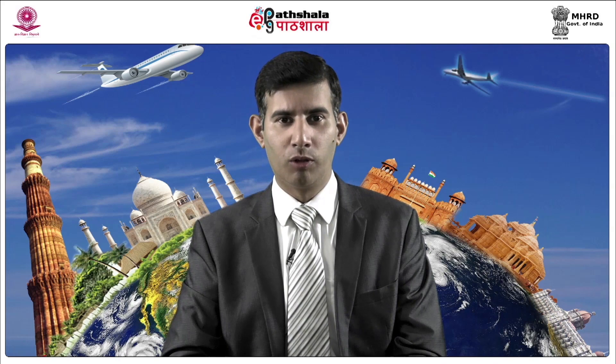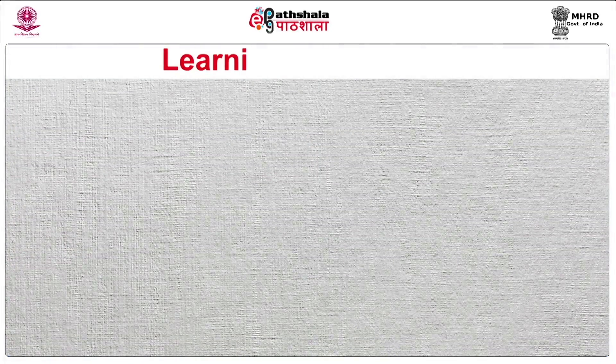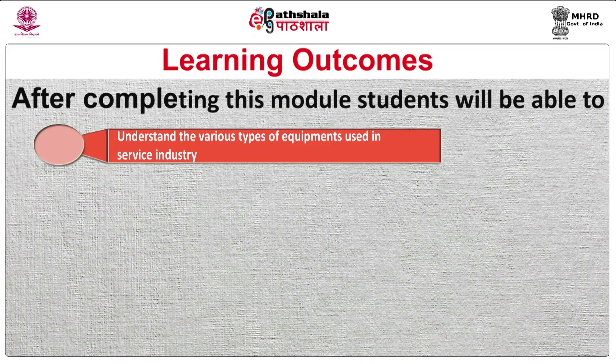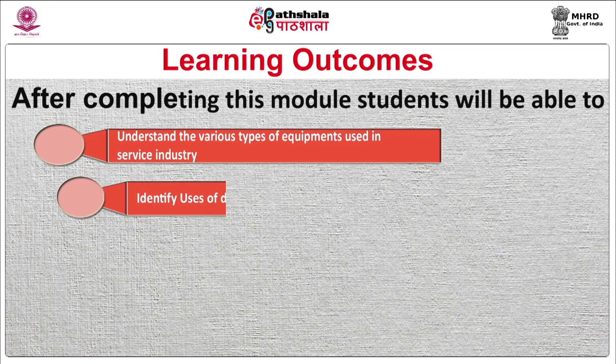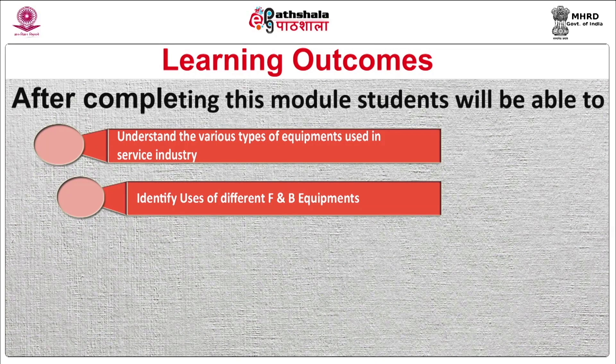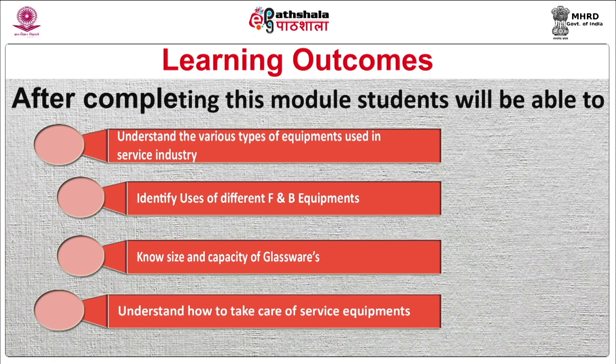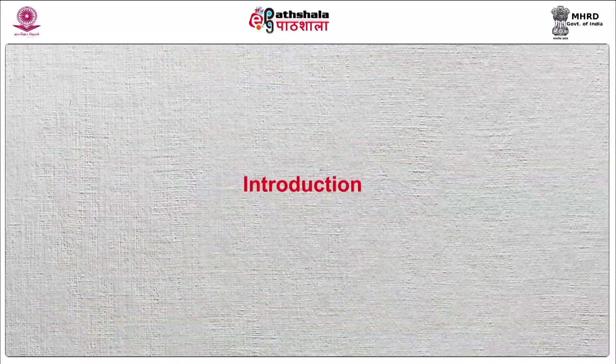Today we are going to learn the module Food and Beverage Service Equipments from the paper Food and Beverage Service. After completing this module, you will be able to understand the various types of equipment used in service industry, identify uses of different food and beverage equipment, know sizes and capacity of glassware, and understand how to take care of the service equipment. Let us begin.